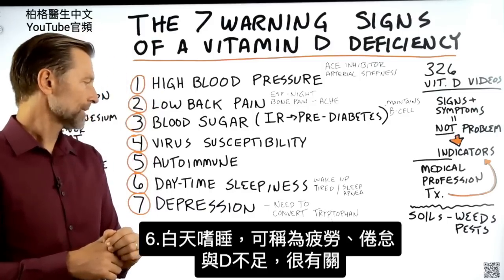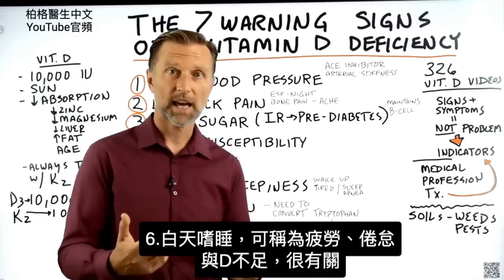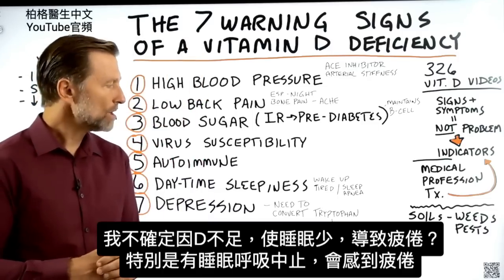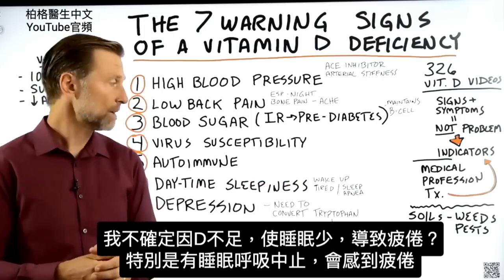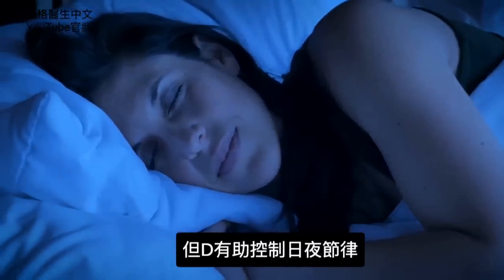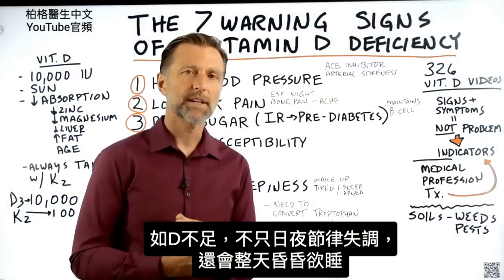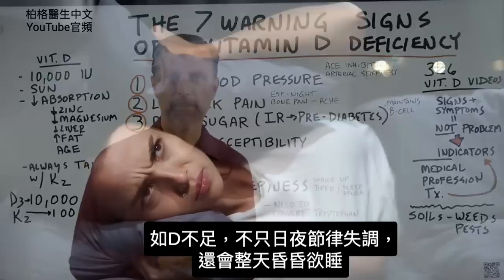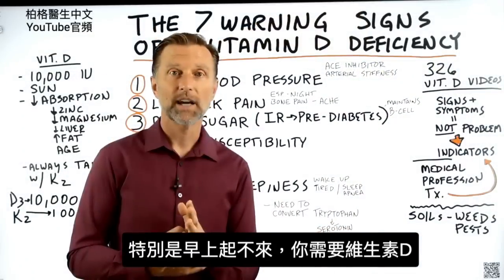Number six: daytime sleepiness — you can call this fatigue or just being tired. There's a huge connection with low vitamin D. Vitamin D is intimately involved with your sleep, especially behind sleep apnea, so you just feel tired. Vitamin D helps the cells that control the circadian waves, and without enough vitamin D, it can throw off not just your circadian waves but just make you feel lethargic and tired all day. Especially if you have a really hard time getting up in the morning, we know you need vitamin D.